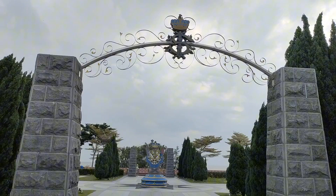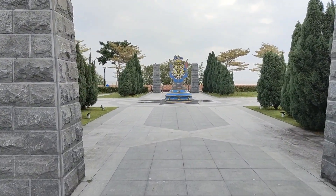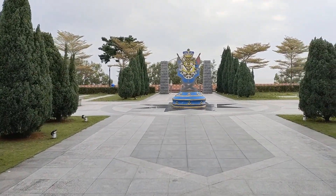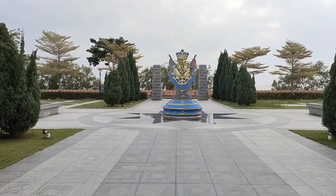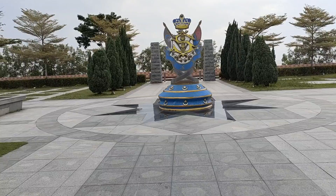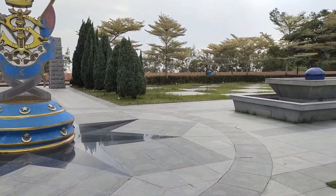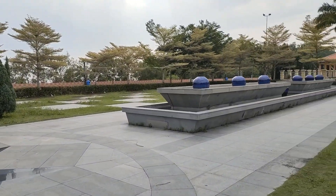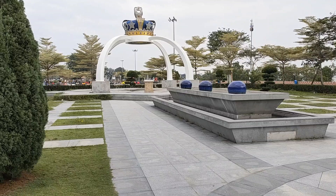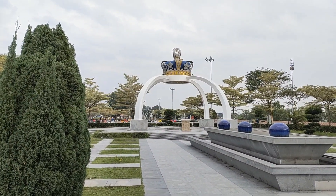Pontian has improved tremendously with this new landscape garden. In the past it was not available, but now look at it — nice landscape gardens and this emblem of Johor. There's a water feature here, a water fountain, but it's not operational this afternoon. On this side again, it's got a water feature but it's not working. And the crown is there — the crown of the Sultan of Johor.